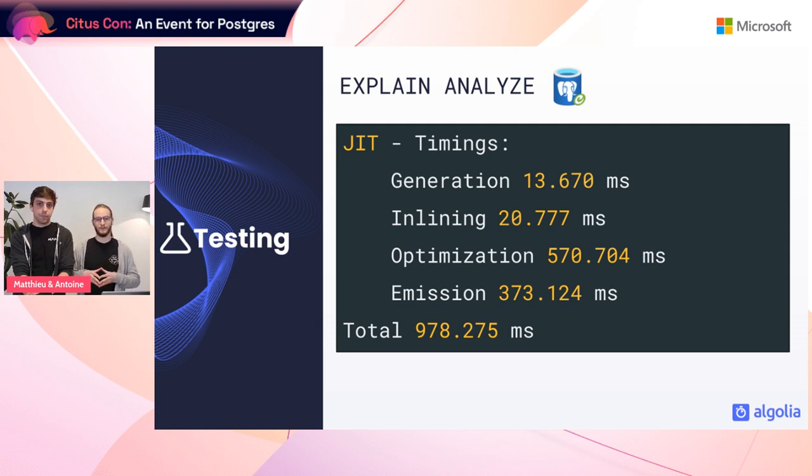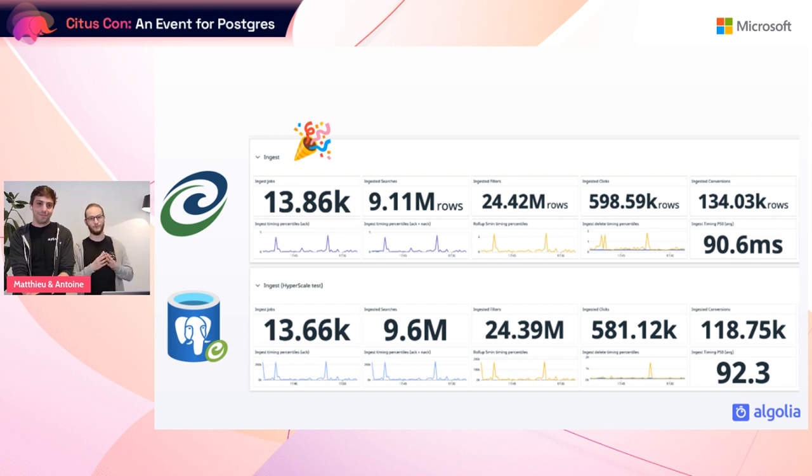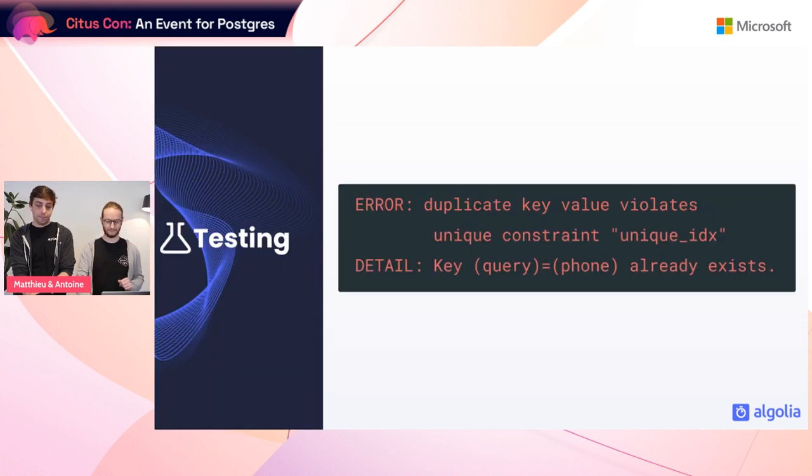Analyzing the query plans in depth, we found that for some reason on the new configuration the JIT was triggering whereas it didn't on the previous one. JIT stands for Just-In-Time compilation — its role is to optimize specific queries at runtime. In our case the JIT was considerably slowing down execution for this query. After looking deeply into the query plan, we realized that JIT didn't respect a configuration option we had set. We disabled JIT on Hyperscale, and it turned out it was indeed responsible for the regression. After letting the write pipeline run for a few hours we got almost identical performance in terms of rows ingested and latency.